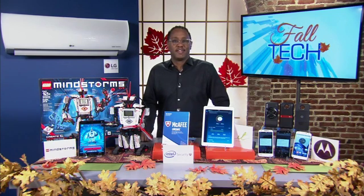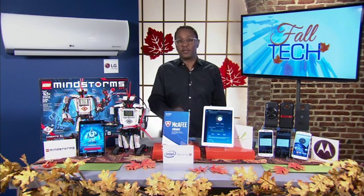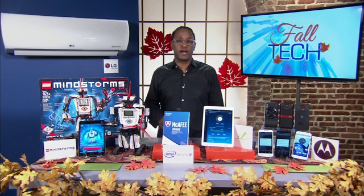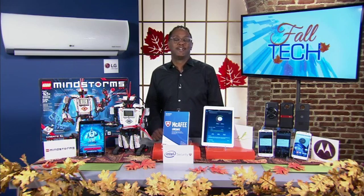Well, thanks so much, Mario. Where can we go for more information on everything you mentioned? I would say two things: our website, which is killerapps.tv, and if you have a question for me directly, you can find me on Twitter and Facebook at Mario Armstrong. Thank you as always, Mario. Really appreciate it. Have a great weekend.